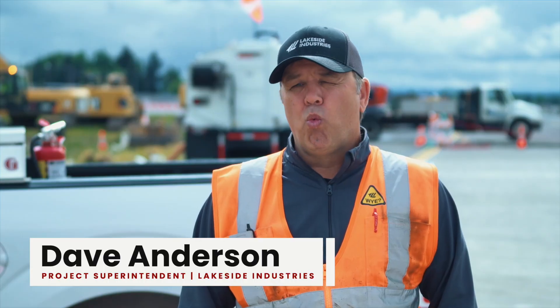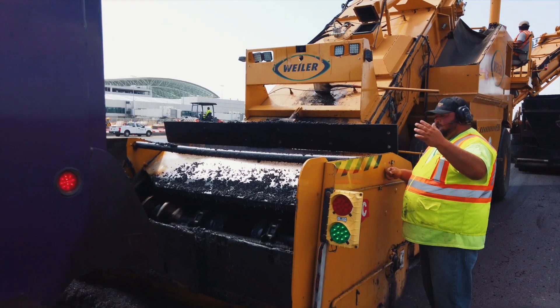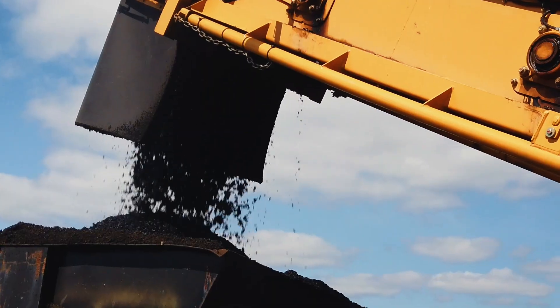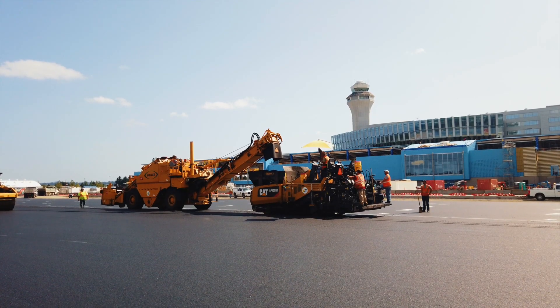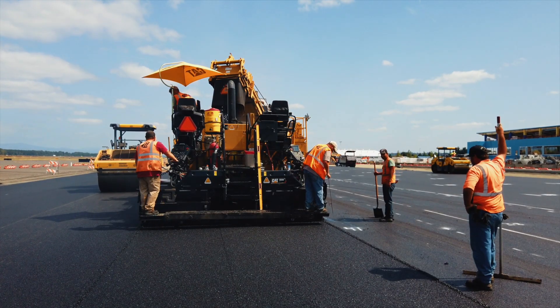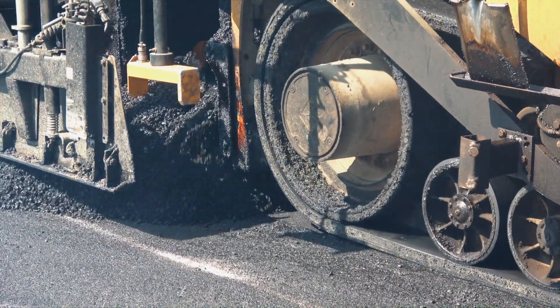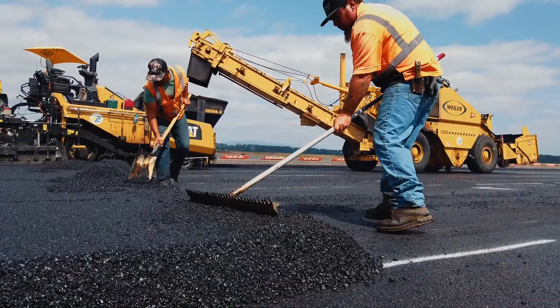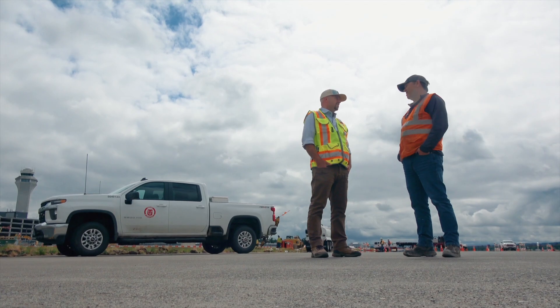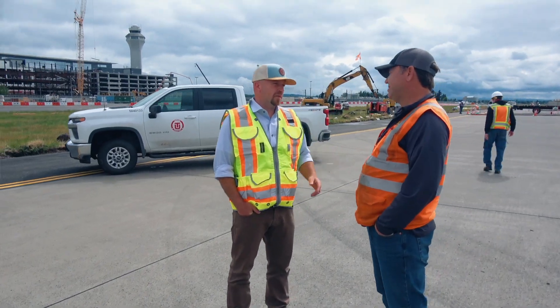Airfield work is way more technical — it's way more fast-paced, schedule-driven work. You don't get too many delays out here. The nice thing about working with Tappany was they're one of the few contractors I work with that I can count on to be ready when they say they're going to be ready. What makes them unique is that they're willing to listen to their subs and take their sub suggestions into play, and that goes on every job they have.